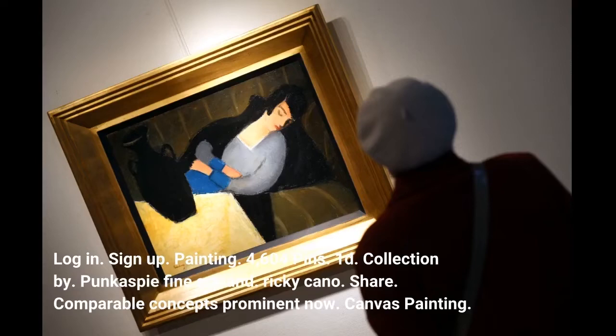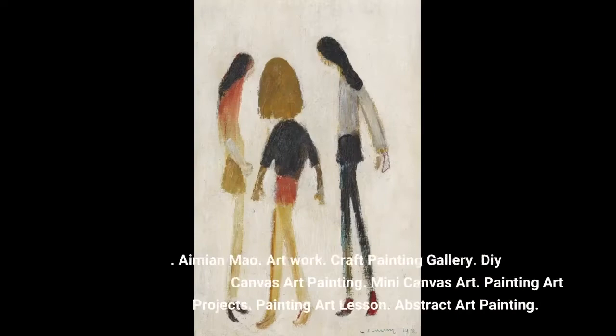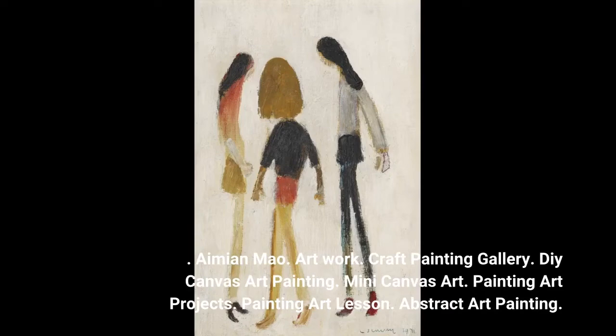Share. Comparable concepts prominent now. Canvas Painting. Dotamian Mao. Artwork. Craft Painting Gallery. DIY Canvas Art Painting. Mini Canvas Art. Painting Art Projects. Painting Art Lesson. Abstract Art Painting. Artwork and Drawing. Watercolor Painting for Newbies. Watercolor Art Lessons. Gorgeous Dawn. Book Aspie Fine Art Feest Plan. Thank you.